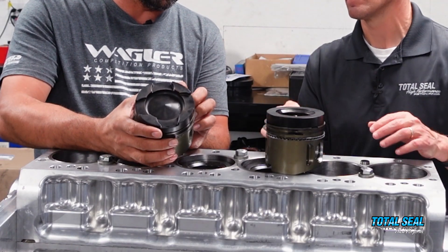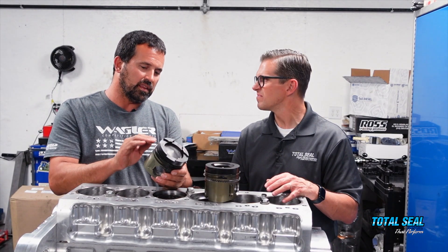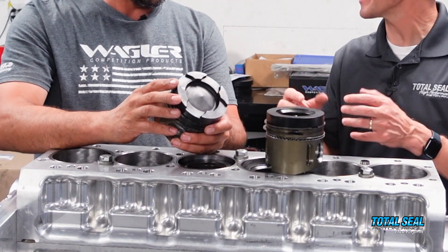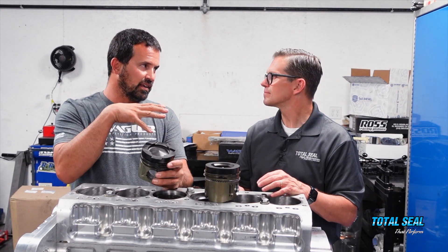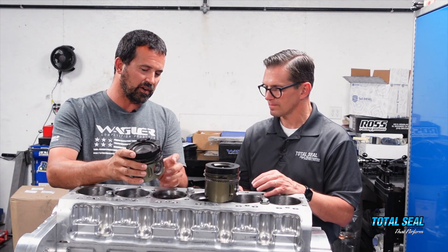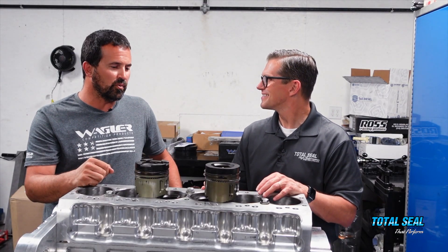Even on the gas porting — we were working with Ross on gas porting these pistons — we started seeing the gas porting was actually causing more issues. It became a place for the fuel to stay. It's going up, scraping the fuel and oil back off, feeding it into the gas port, and then burning. When it ignites, it's actually burning the ring itself. You'll see little areas right around the gas port where it just starts to burn. Gas ports are fine for gasoline, not so much for diesel — not as much from what we've seen.